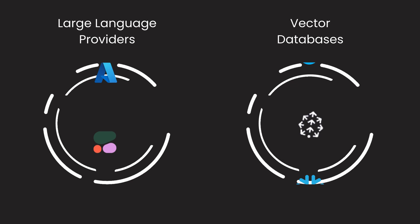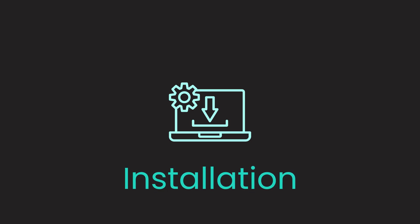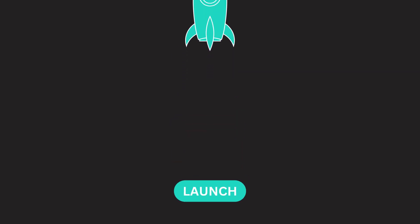Choose language model providers and vector databases tailored to your preferences. And the best part? Installation is a breeze. The Accelerator is your plug-and-play resource, providing an immediate starting point.